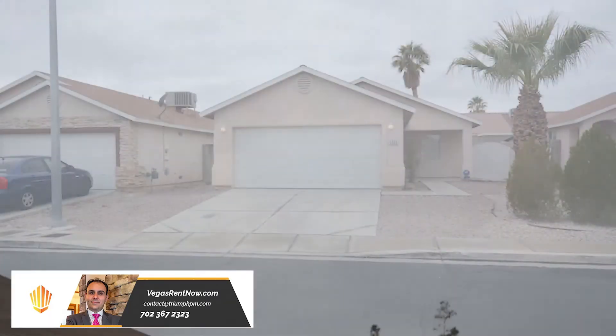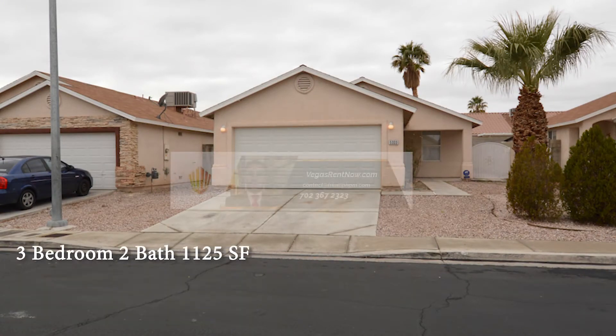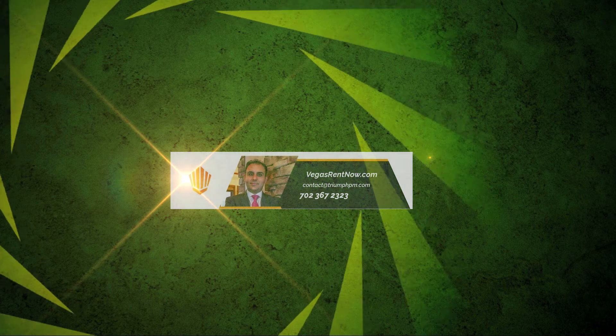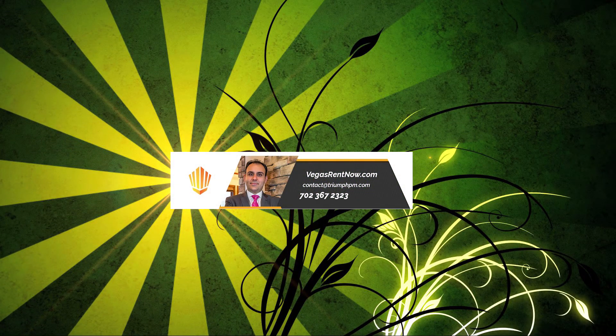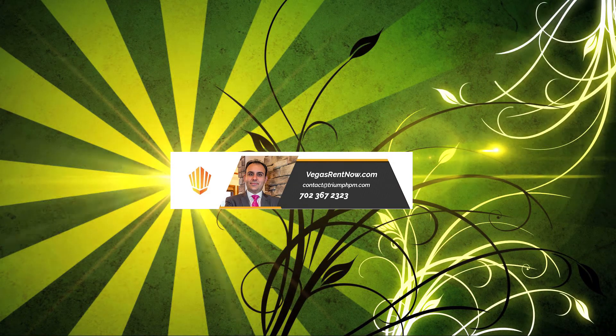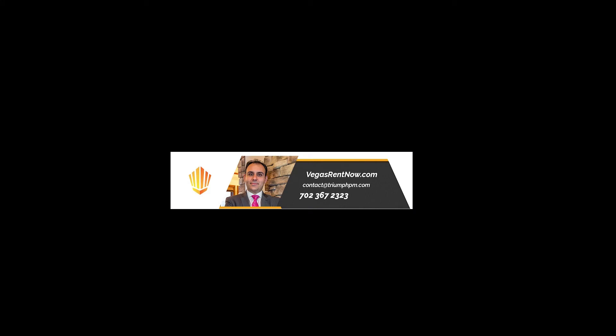This three-bedroom, two-bath house with 1125 square feet is available now for rent. Contact one of Triumph's friendly real estate agents to view this property by calling 702-367-2323, or visit our website VegasRentNow.com to view our list of vacancies.